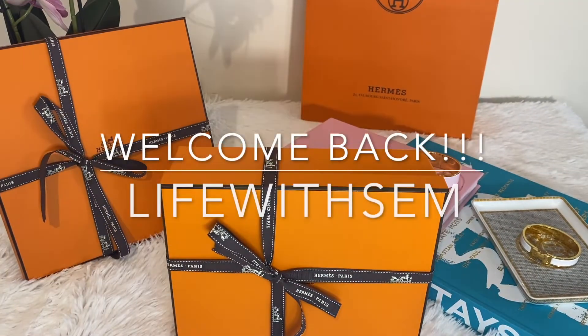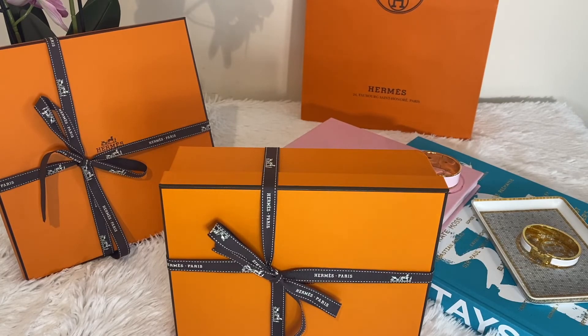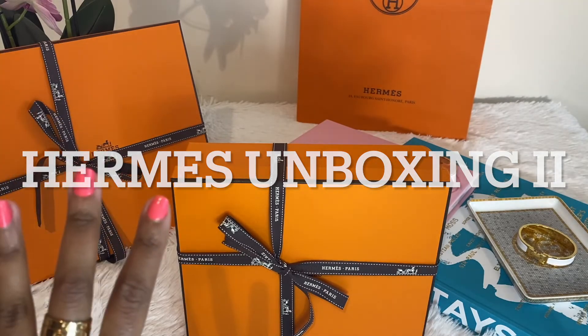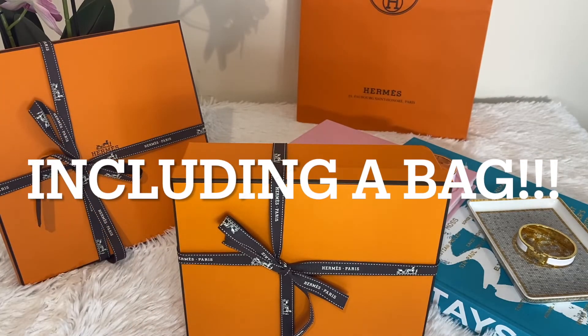Hi everyone and welcome back to my channel. I am so happy to see my community of fellow luxe lovers growing and growing. Thank you for all your support. I have a very, very, very exciting unboxing today.